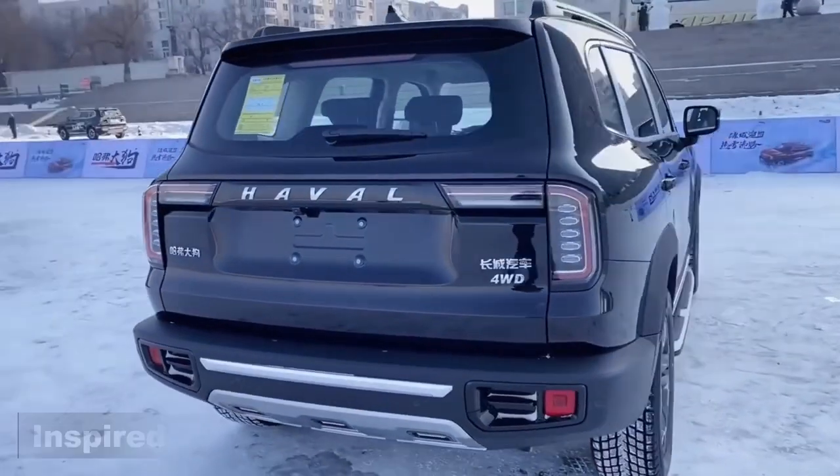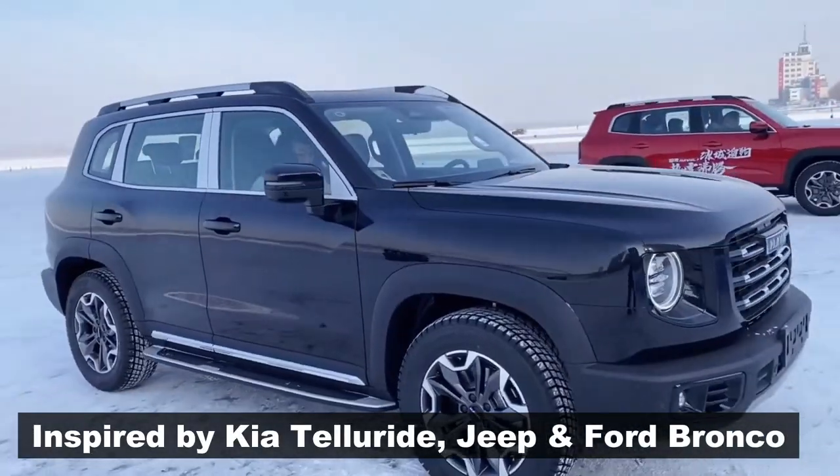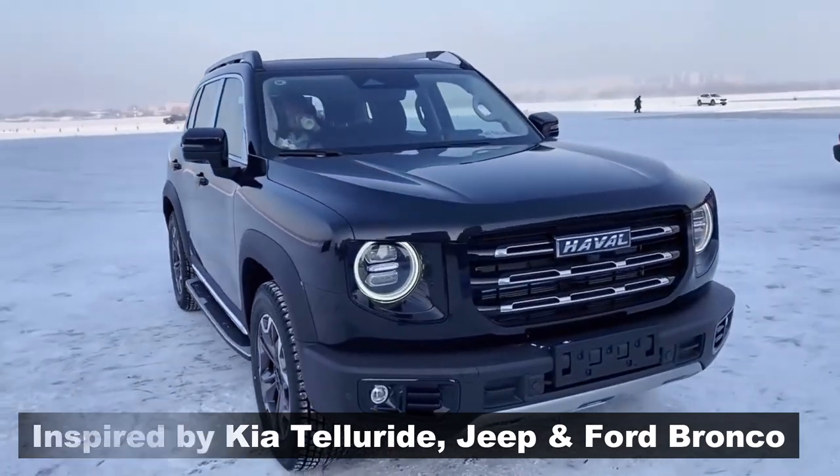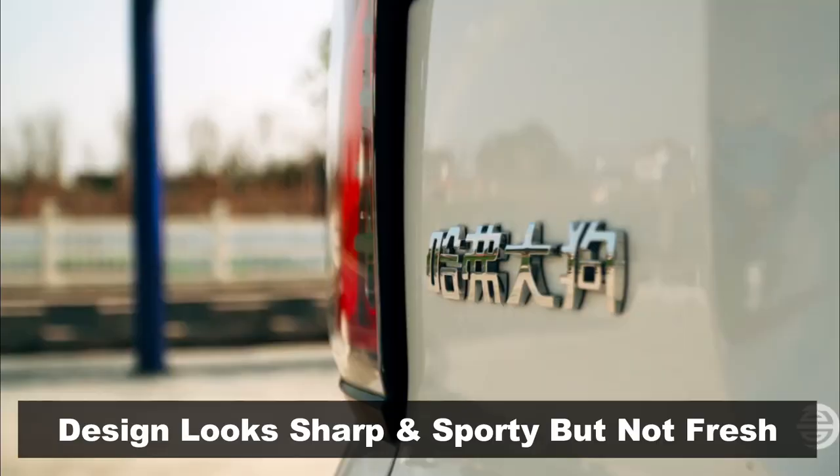It takes inspiration from the Kia Telluride's rear, Ford Bronco's front, and also gets influences from the Jeep Renegade. The side profile reminds one of some American SUV design profiles. One should admit that the design looks good, but not entirely fresh to the eyes.